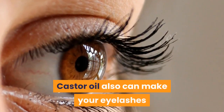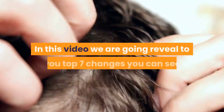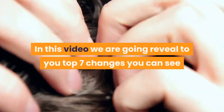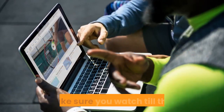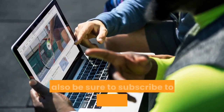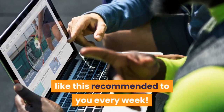Castor oil can also make your eyelashes and eyebrows longer and thicker. In this video, we're going to reveal to you the top seven changes you can see when you regularly apply castor oil on your hair and scalp. Make sure you watch till the end, and also be sure to subscribe to this channel to get videos like this recommended to you every week.